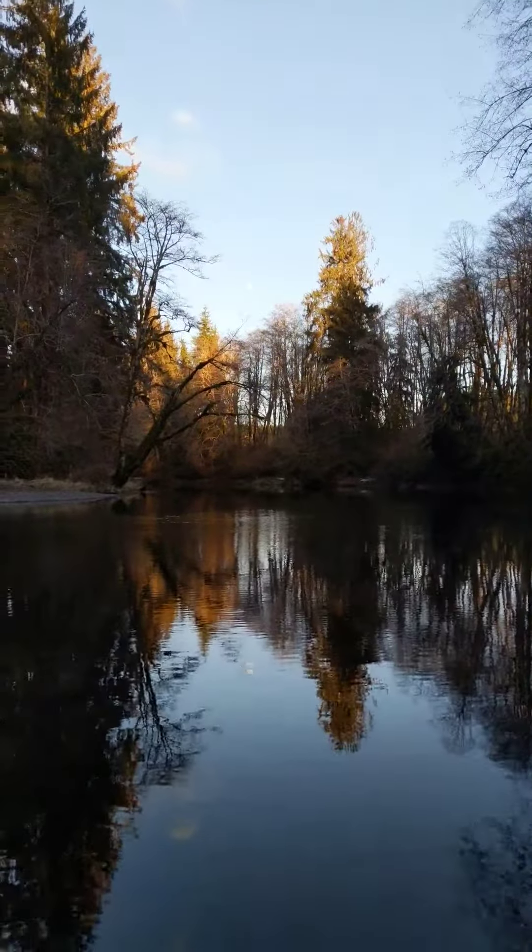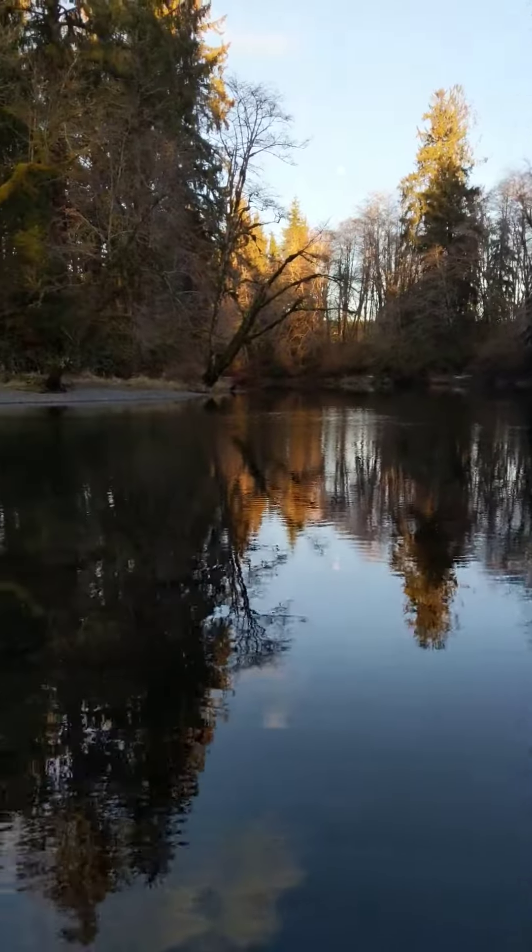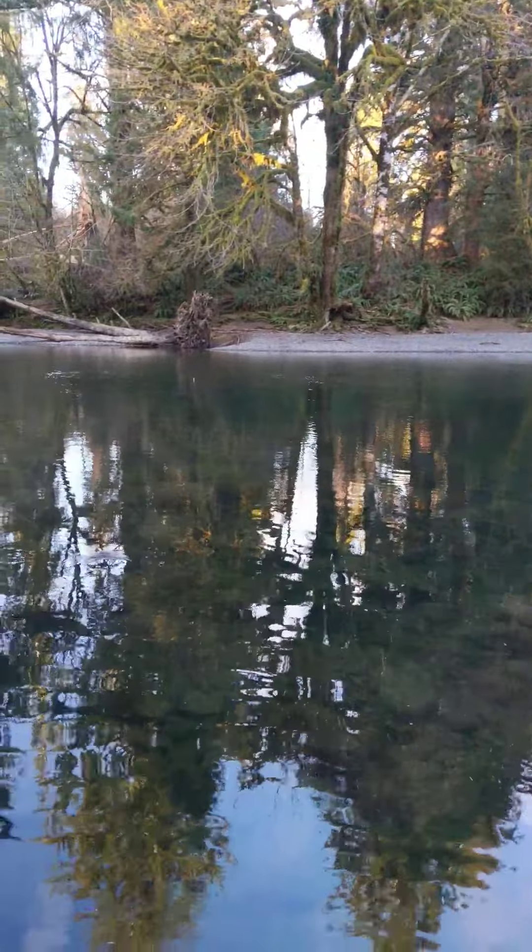The Olympic Peninsula — look at this, it's a full moon. Gorgeous river, real low and clear, not a lot going on here.